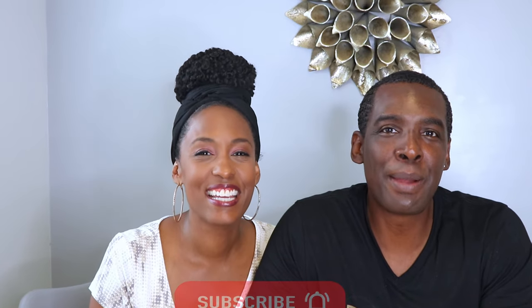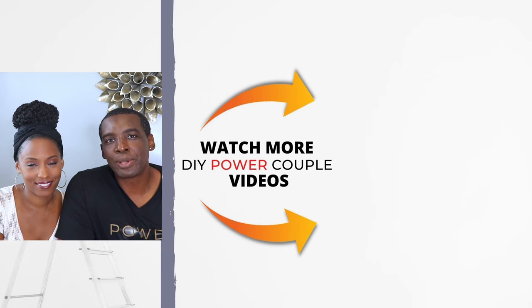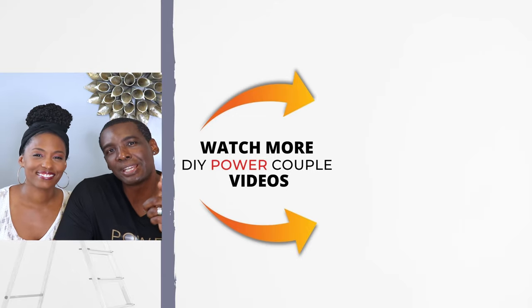We thank you so much for watching. Be sure to share this video with your friends and family and subscribe to our channel. Remember, you can DIY too! We hope that you have a better understanding about Peel & Stick tiles and enjoyed this video. We'll see you in the next one.